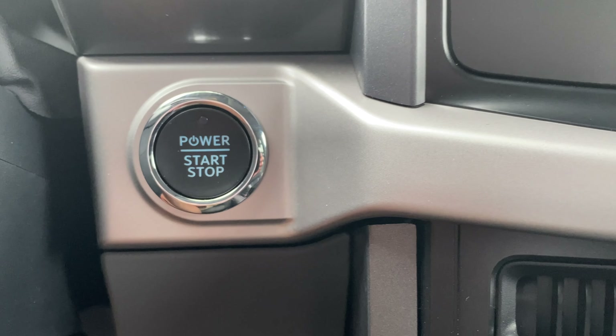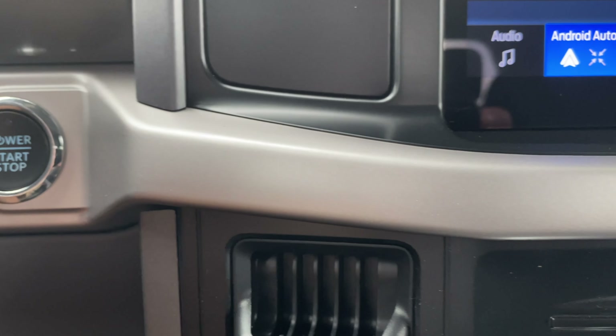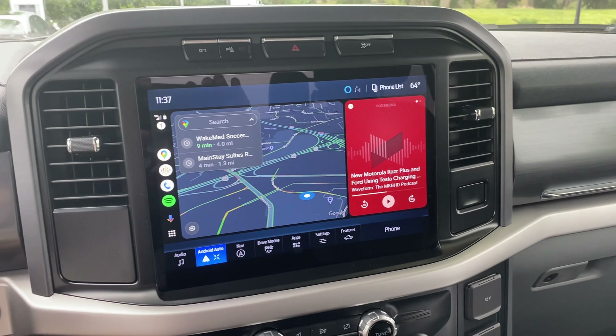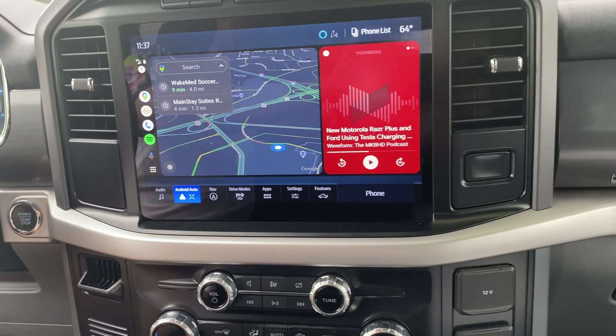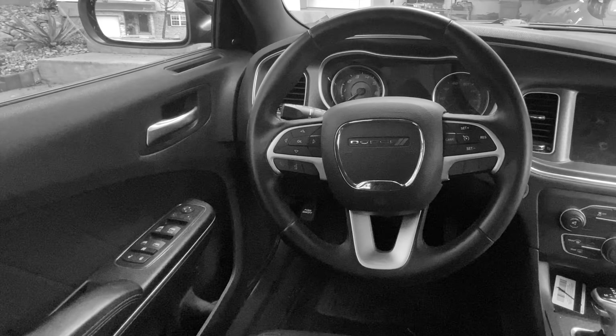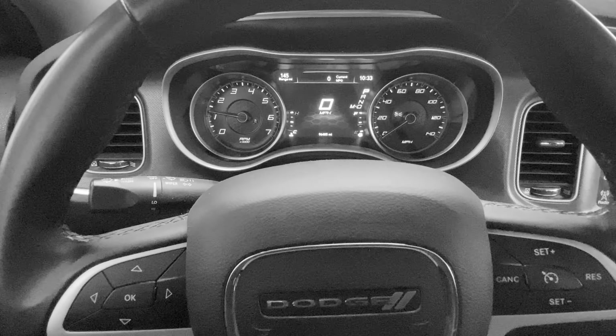All right everyone, so this is the video I've been wanting to make about the interior of the F-150 Lightning XLT — not so much the tech, because that's gotten plenty of attention in my other videos. Depending on what vehicle you're coming from, trust me, this truck will still feel like a huge upgrade.